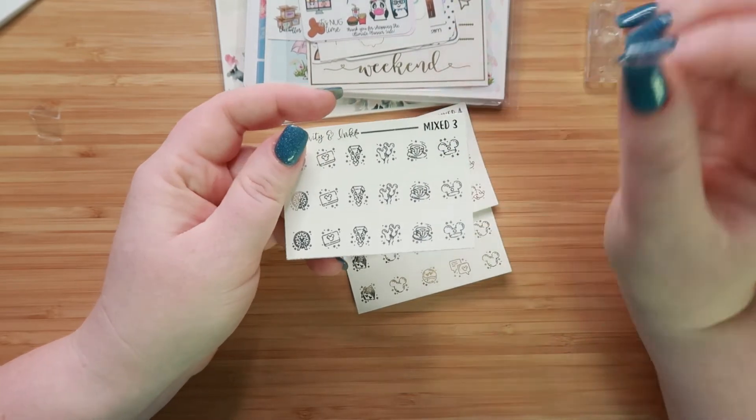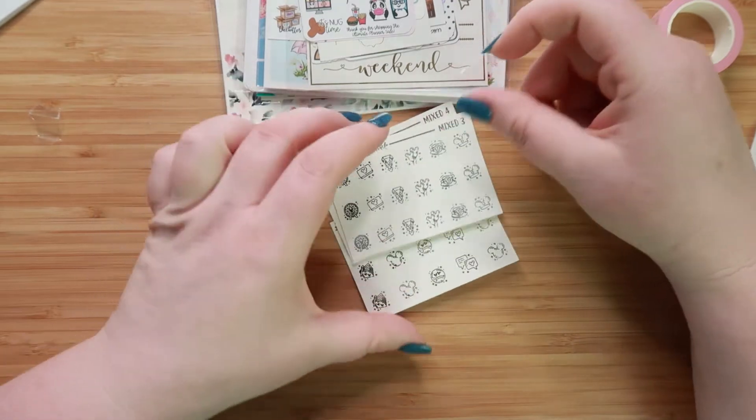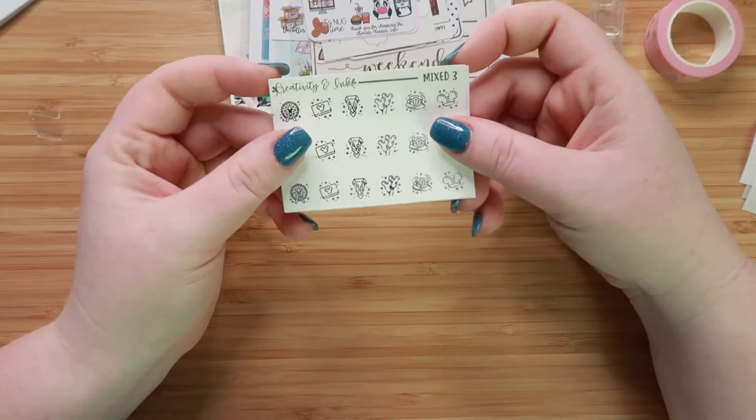I could do a whole sheet of these guys. So I thought this was adorable. I was so happy to find a Disney themed sticker shop. I'll make sure to link her down below.